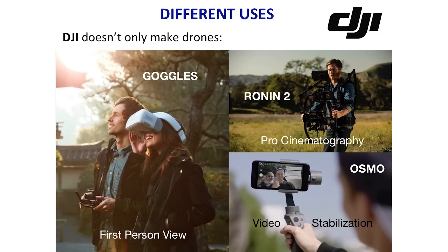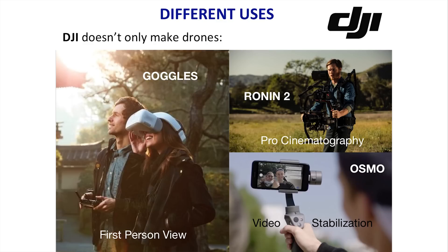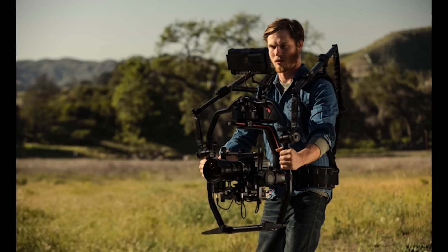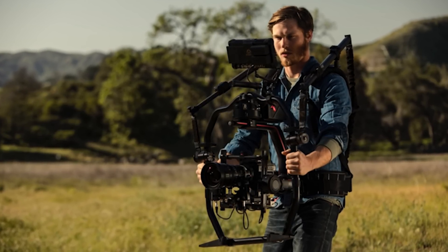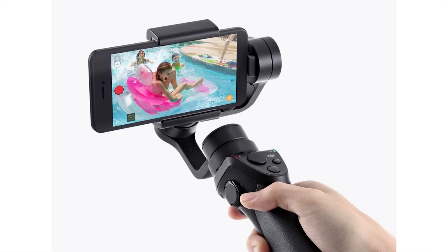DJI doesn't only make drones — it also makes goggles for a first-person point of view when flying, especially useful in sunny conditions for an immersive experience. The Ronin 2 is great for cinematographers; with a ready rig, all the weight transfers to your waist so you can film all day and essentially shoot a Hollywood film. DJI really shines when it comes to stabilization, both for drones and for the Osmo series, which includes cameras with built-in stabilizers.